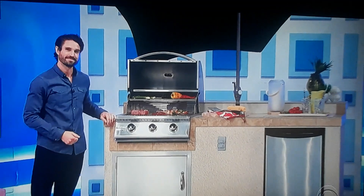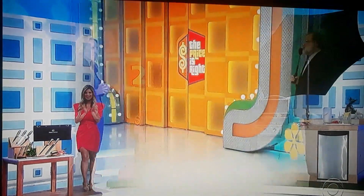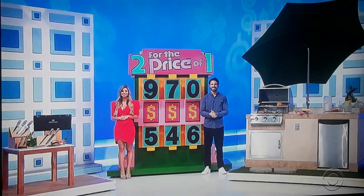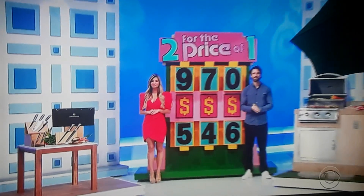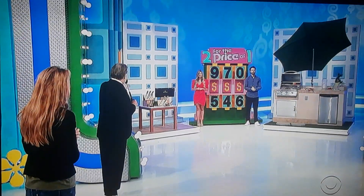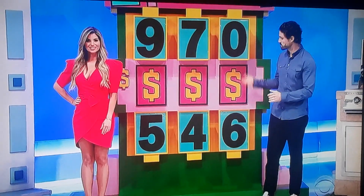It's two great prizes worth $6,564. The game's called Two for the Price of One. The total of both prizes together is just over $6,000. What you have to do is give us the price of the cutlery set — that one price — and we'll give you both prizes. The first number of the price of the cutlery set is a 9 or a 5. The second number is a 7 or a 4. The third number is a 0 or a 6.